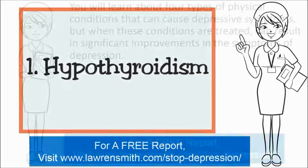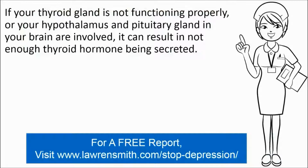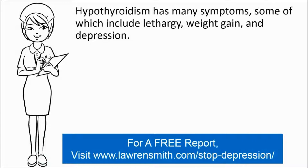The first cause I will briefly talk to you about is called hypothyroidism. Now if your thyroid gland, which is located in your neck region, is not functioning properly, or your hypothalamus and pituitary gland in your brain are involved, it can result in not enough thyroid hormone being secreted. In any case, hypothyroidism has many symptoms such as lethargy, weight gain, and depression.